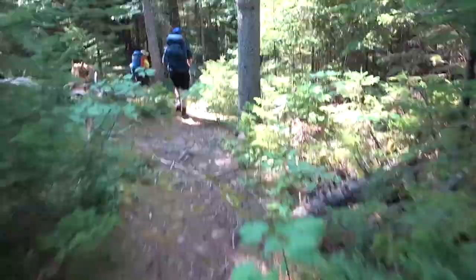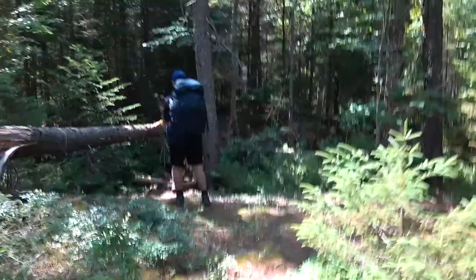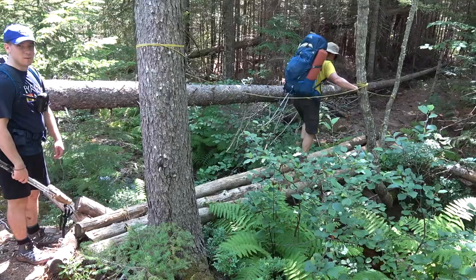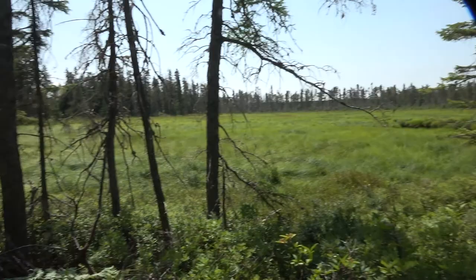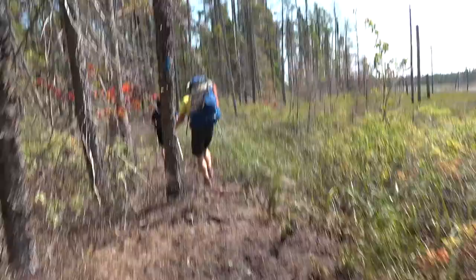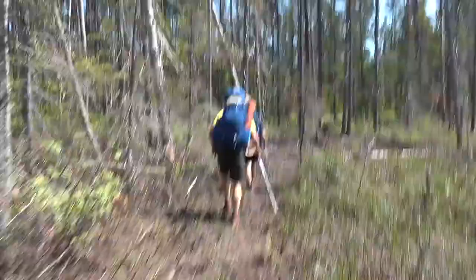We're on the trail again — nice, and nice in the shade. There's a nice marsh. It's probably seven or eight kilometers in. Eight kilometers, brand new sign. Kind of a lake, I guess. It could be a little bit swampy here when it was wet.